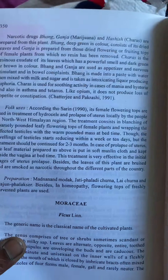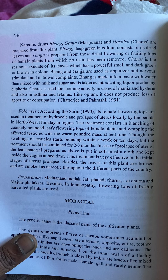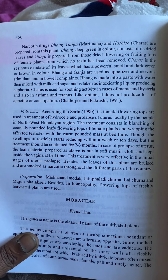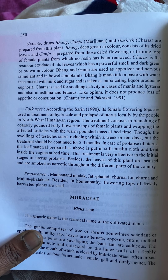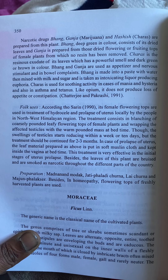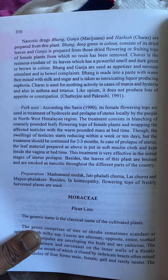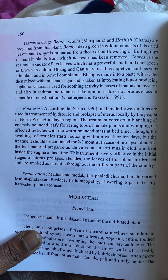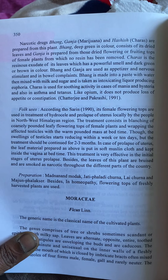Narcotic drugs — bhang, ganja, and hashish — are prepared from this plant. Bhang, deep green in color, consists of dried leaves. Ganja is prepared from the dried flowering or fruiting tops of female plants from which no resin has been removed. Charas is the resinous exudate of its leaves, powerful-smelling and dark green or brown in color. Bhang and ganja are used as appetizers, nervous stimulants, and in bowel complaints. Bhang is made into a paste with water, mixed with milk and sugar, and taken as an intoxicating liquor producing euphoria. Charas is used for soothing activity in cases of mania, hysteria, asthma, and sickness, and unlike opium it does not produce loss of appetite or constipation.